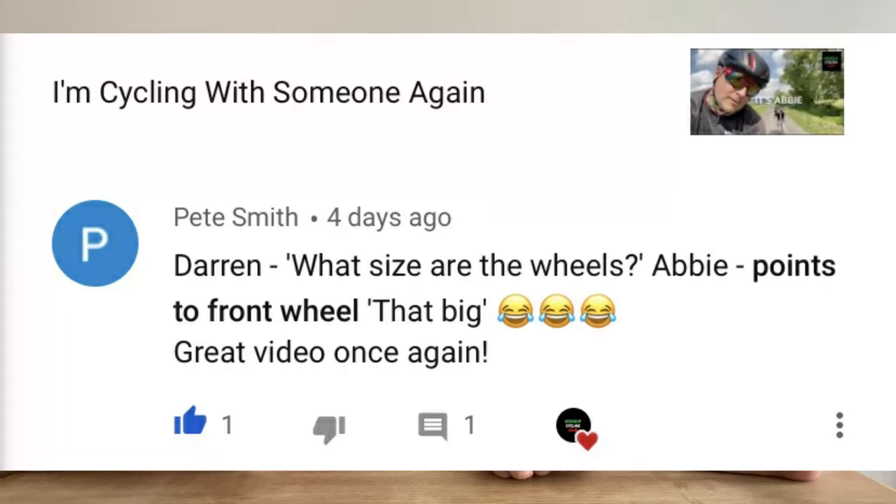Moving on to comment of the week. Someone called Pete Smith commented on the Cycling with Someone video. He put: 'Darren, what size are the wheels?' - Abby points to the front wheel - 'That big. Great video once again, made me laugh too.' We will get Abby to review my bike - it can be arranged next week on the Mendic Cycling Club show: Abby reviews the Canyon Ultimate. Thank you again for watching. We'll see you again next week, and on Friday me and Pete are actually going to venture out and do a socially distanced ride and make a video. Thank you for watching - if you like this video, like, comment, subscribe, and hit the bell so you get notified every time we upload.